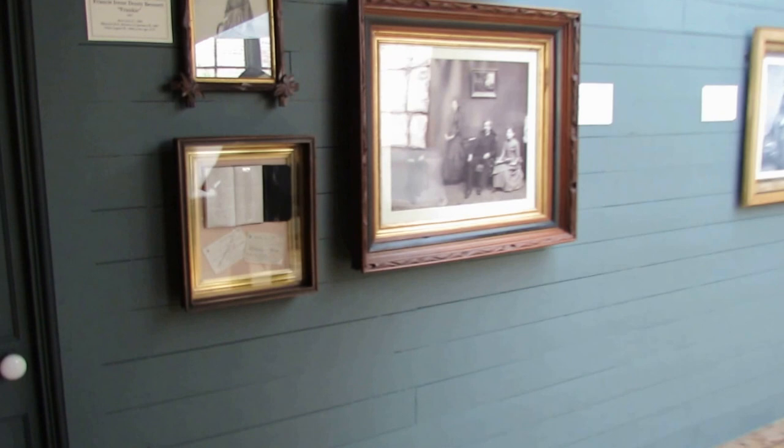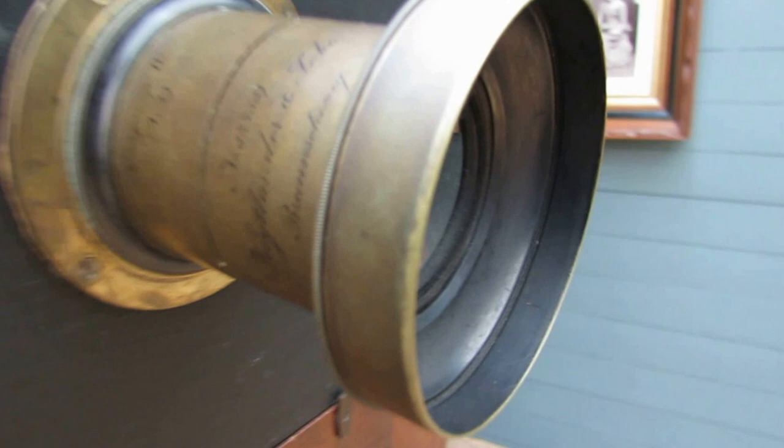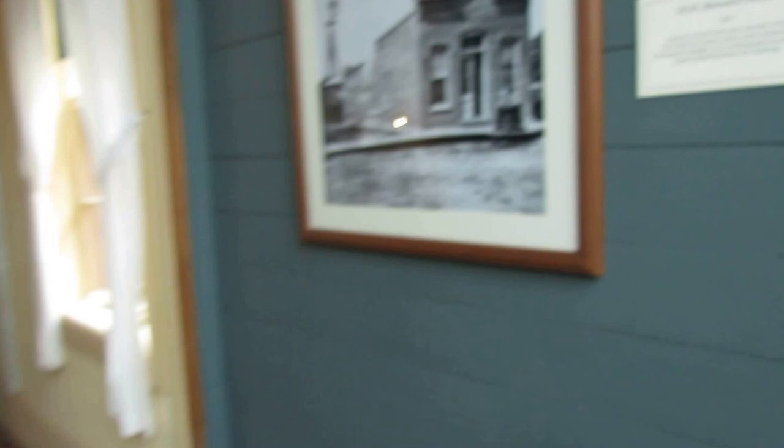Wow, portraits — very neat. That's the building we're in right now.